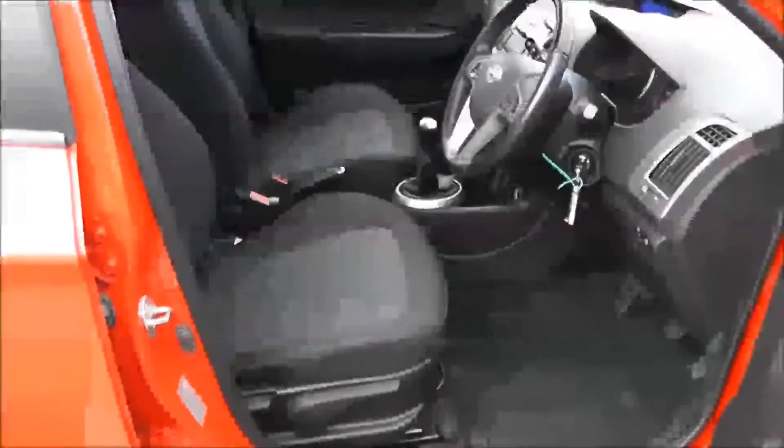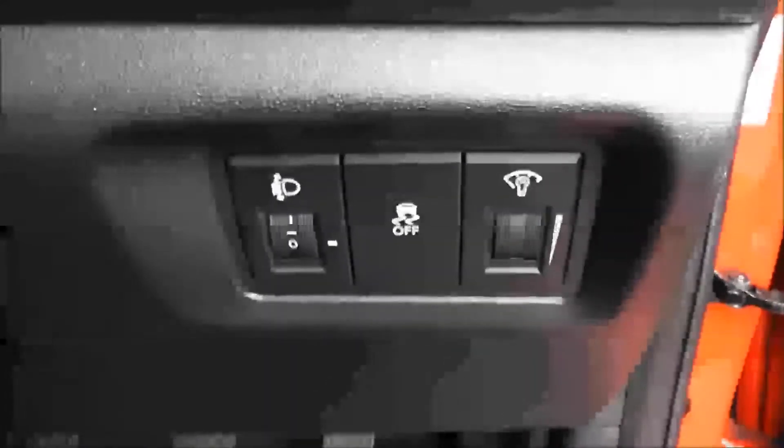Moving into the front of the vehicle, you have the same cloth interior running all the way through into the front with a height adjustable driver's seat. You've got electric mirror adjustments on the door, and to the right hand side of the steering wheel you have all your various lighting controls.